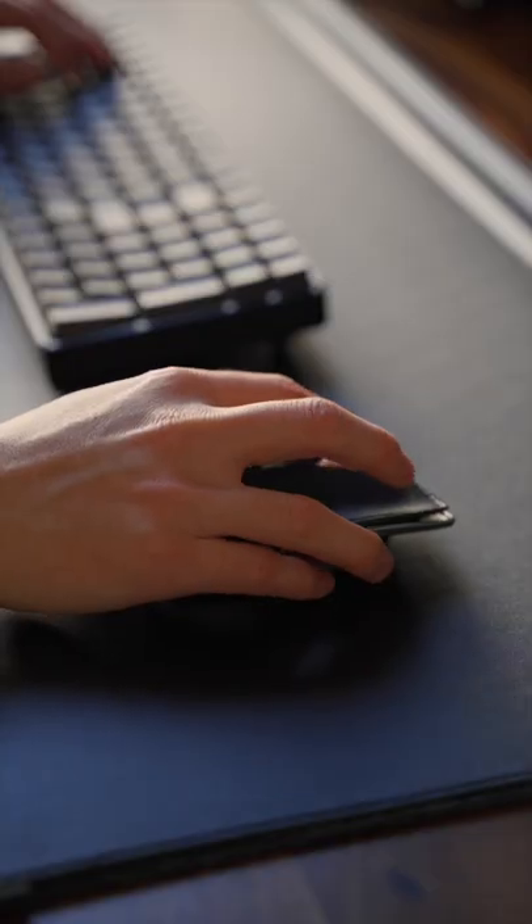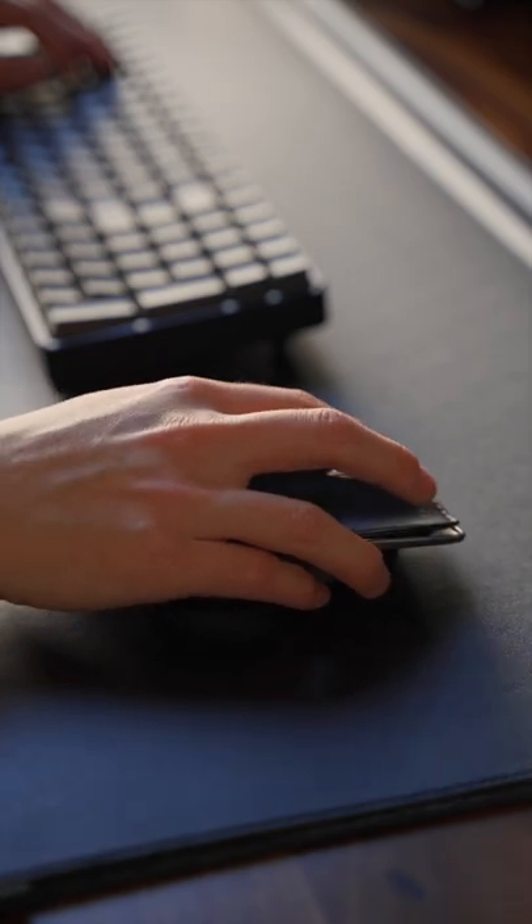If you want to add a touch of luxury to your workspace, this is a mouse that bridges design, technology, and function.